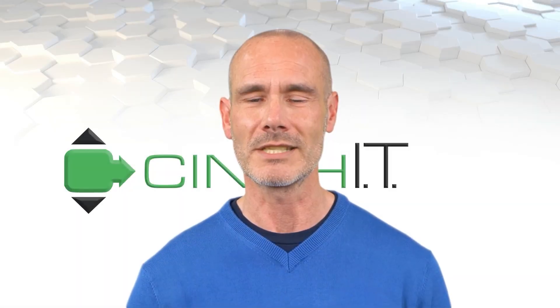Hello and welcome to Cinch IT's cybersecurity training. Today we will be discussing a type of cyber attack known as camfecting.